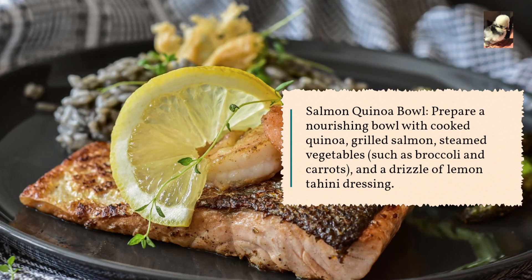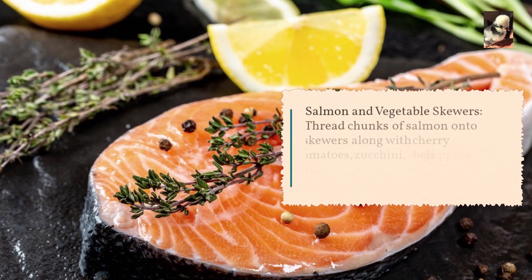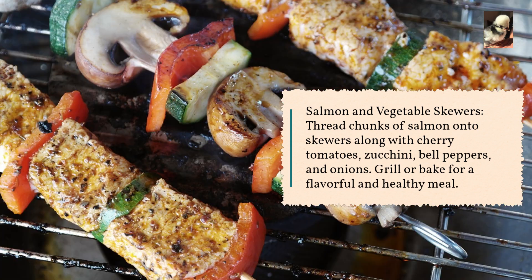and carrots, and a drizzle of lemon tahini dressing. Salmon and vegetable skewers: thread chunks of salmon onto skewers along with cherry tomatoes, zucchini, bell peppers, and onions.